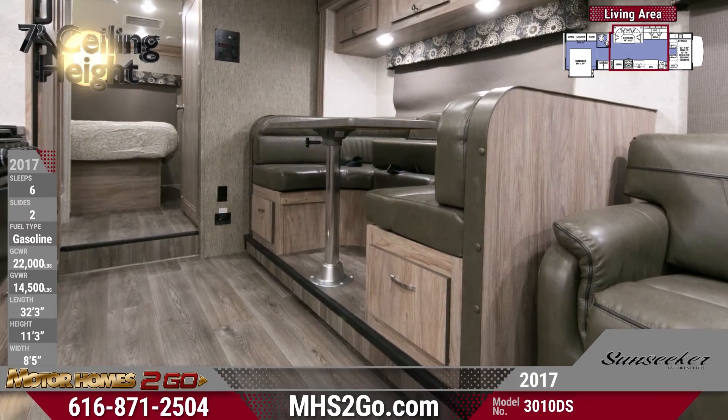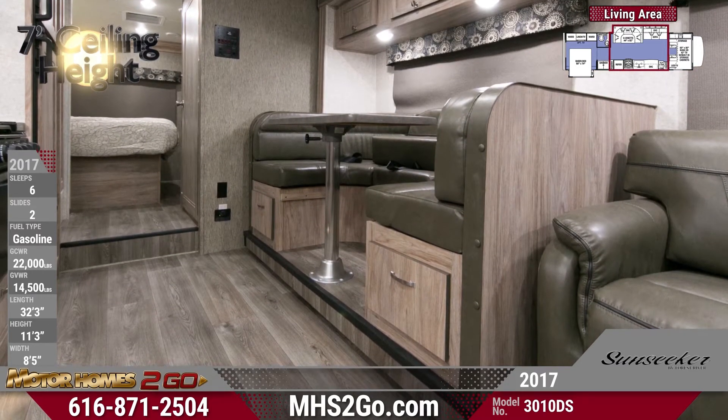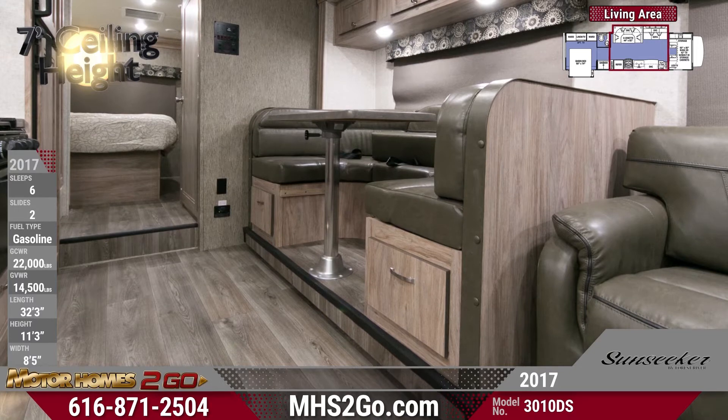Your dinette includes seat belts to keep them safe on the road, and it even converts into a bed as well if you need more sleeping space yet.